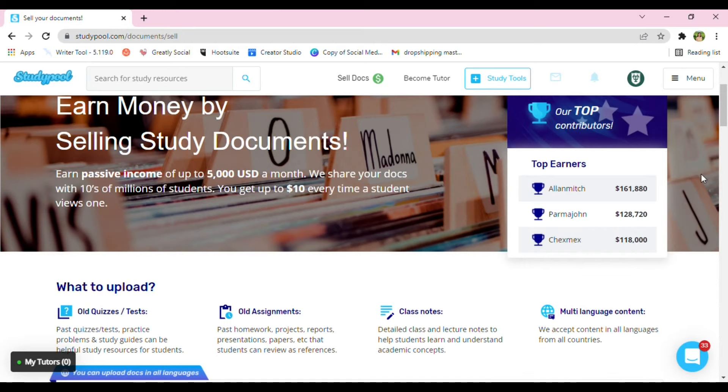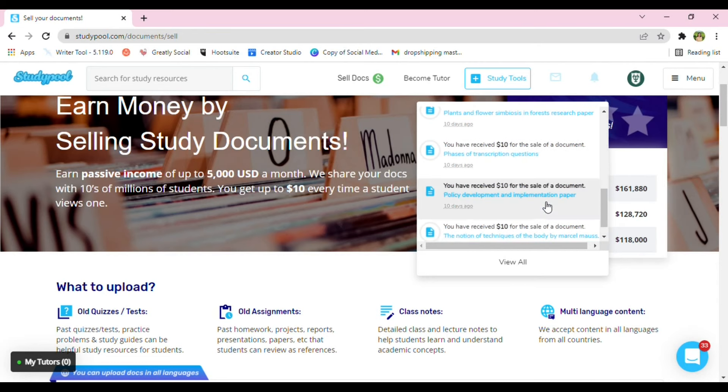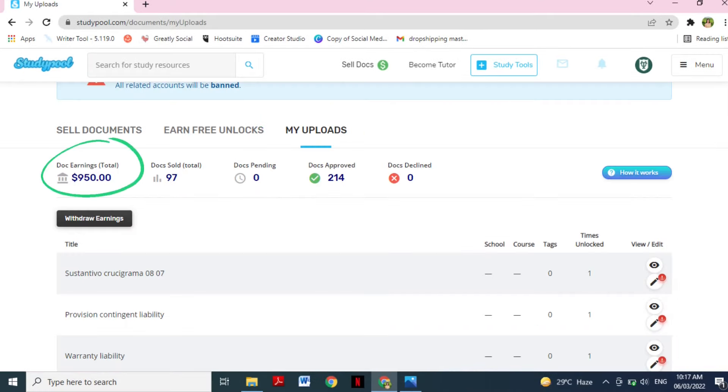Also, in the upper right corner, we can see the bell notifications where you are notified about documents that have been sold. To see your total earnings, just click My Uploads. On this page, you can see your total earnings, the total number of documents that have been sold, documents that are pending, documents that are approved, and documents that are declined.